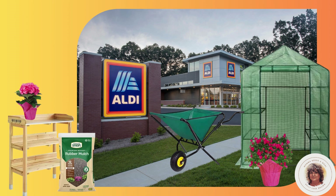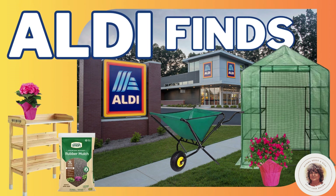Hey friends, it's Kelly and welcome to Aldi Fines where we uncover the latest treasures awaiting you at Aldi. Join me as we explore the freshest additions to Aldi's garden line and their mouth-watering delights. Get ready to discover a world of flavor and beauty right at your fingertips. Now let's get started.